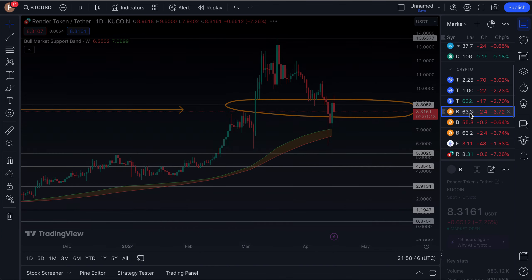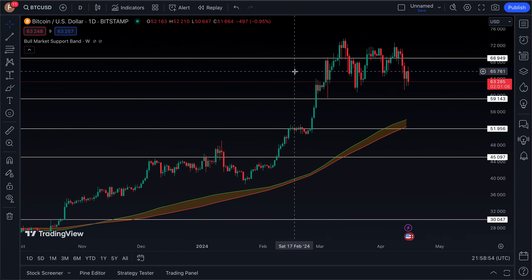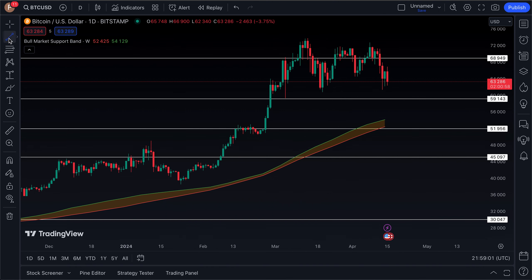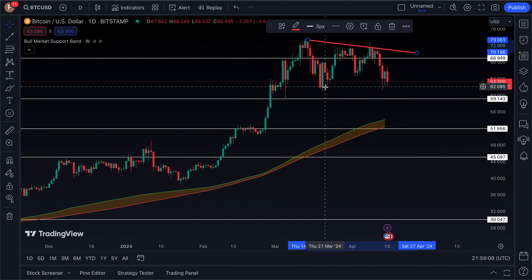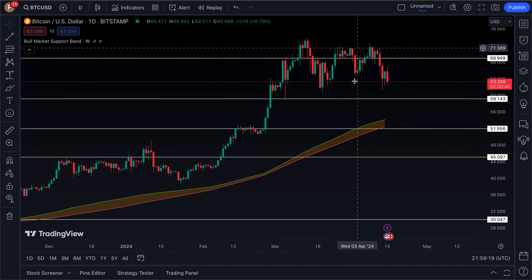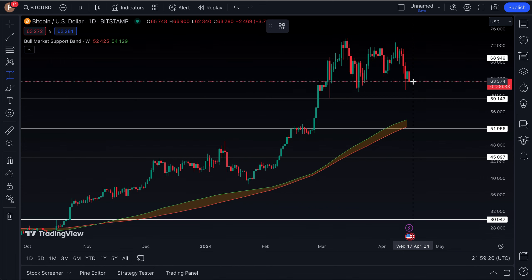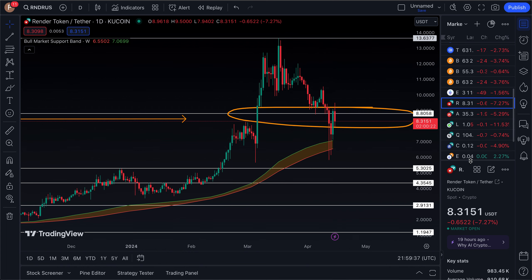If Render is unable to get back above $8.80, I think it makes its way back down to $7 in the coming days and weeks. Looking at the Bitcoin chart, I think the market overall follows Bitcoin the most — Bitcoin moves, altcoins move at higher volatility. Bitcoin is currently forming a series of lower highs, the halving could be argued as already priced in due to ETF demand, and we may see Bitcoin make its way back down to the low $60K to high $50K range. A 5–6% drop in Bitcoin could mean alts fall another 10–15%, putting Render back at the bull market support band around $7.